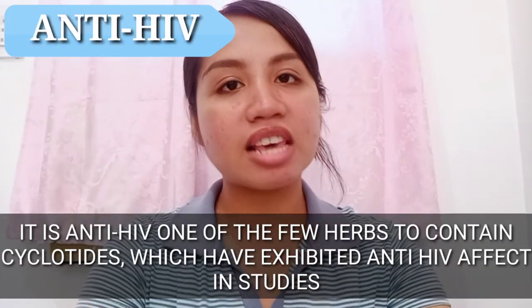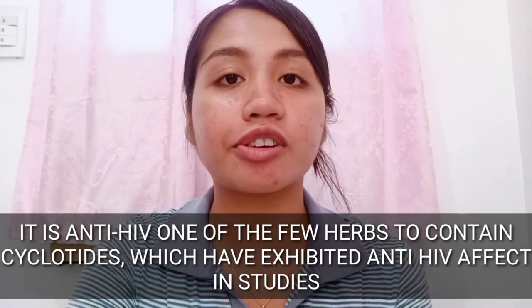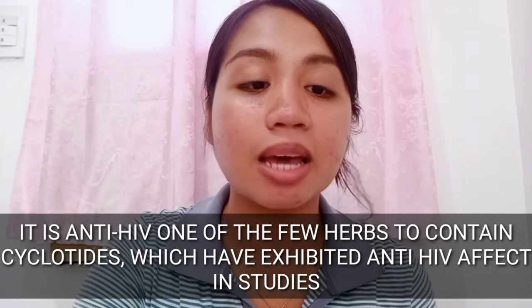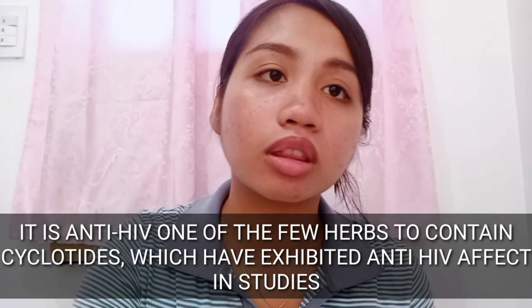The last benefit of Blue Ternate I'm going to introduce is that it is anti-HIV. This is a very great attribute because it is one of the few herbs to contain cyclotides, which have exhibited anti-HIV effects in studies. Not a lot of herbs have these cyclotides — imagine how jam-packed with nutrients and vitamins this flower is.